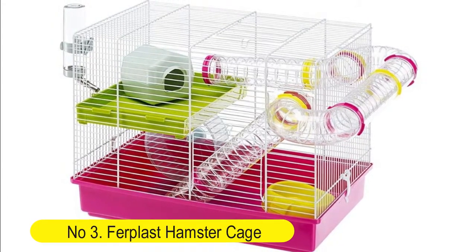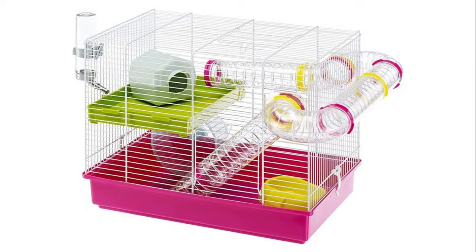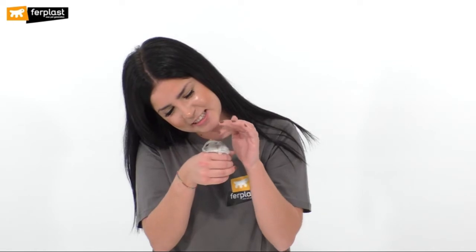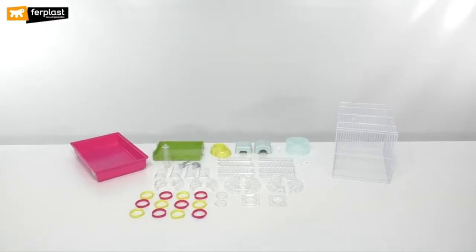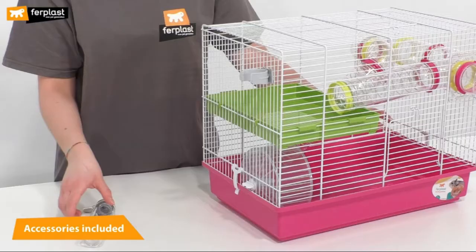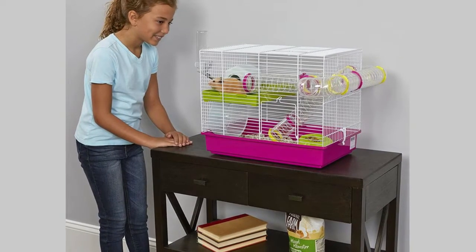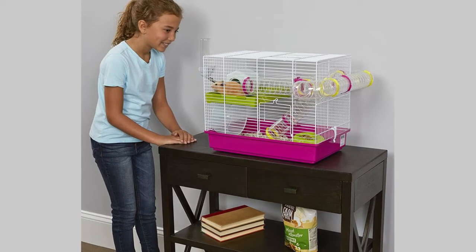Number three: Furplast hamster cage — a great starter hamster cage. Includes one food dish, one water bottle, one hamster hideout, one exercise wheel, and play tubes — everything you need to get started. Easy maintenance: the 3.25-inch plastic base contains bedding and can be removed to dump litter for routine cleaning. Other plastic accessories and the wire top can be cleaned with a mild hamster-safe detergent.